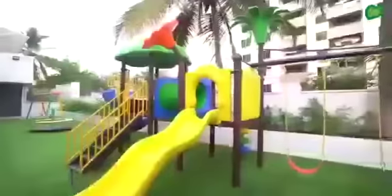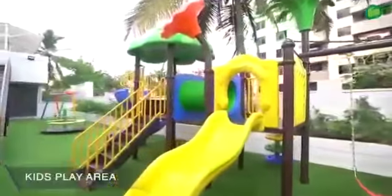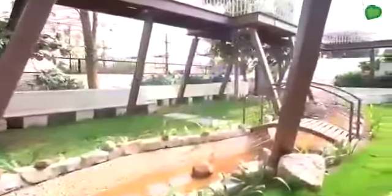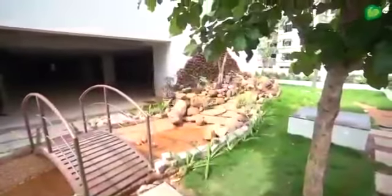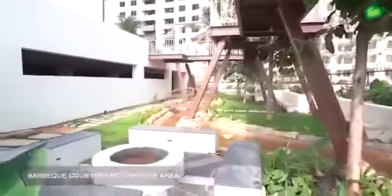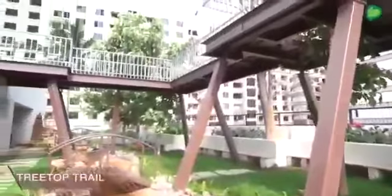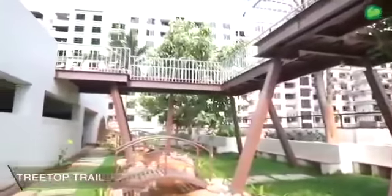A well-equipped children's play area and an elder's nook adjoining a soothing waterfall, a barbecue counter, campfire area, amphitheater, and a treetop trail to unwind after a long day.